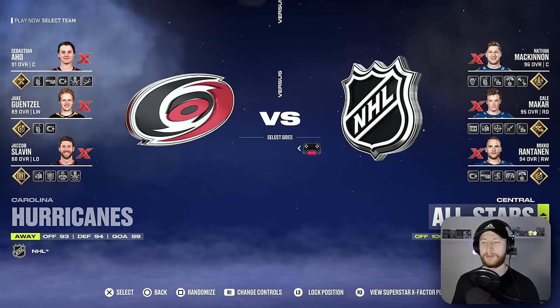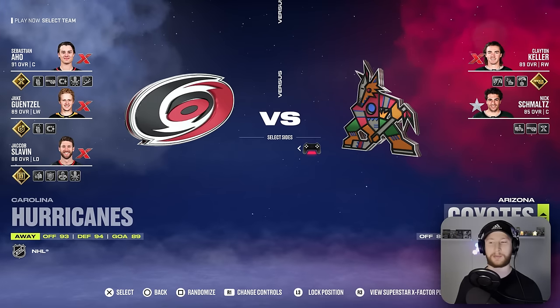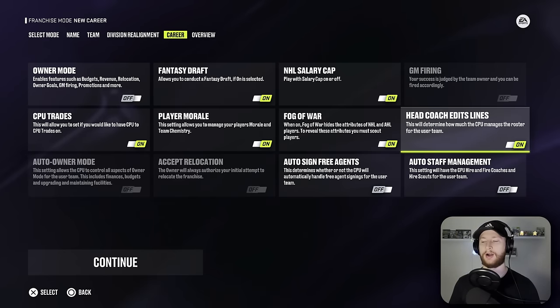Let's find out which team we will be drafting on behalf of. It is the Arizona Coyotes. We're going to be playing out of a university or college or whatever. No owner telling me what to do. Fantasy draft will be on.